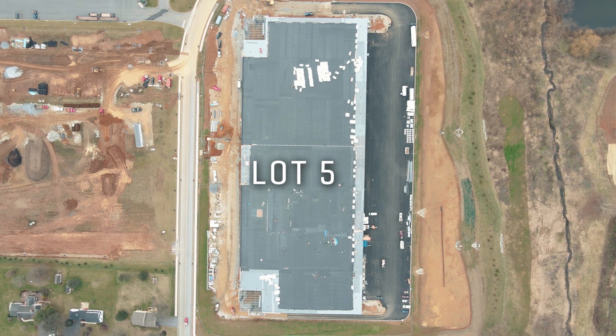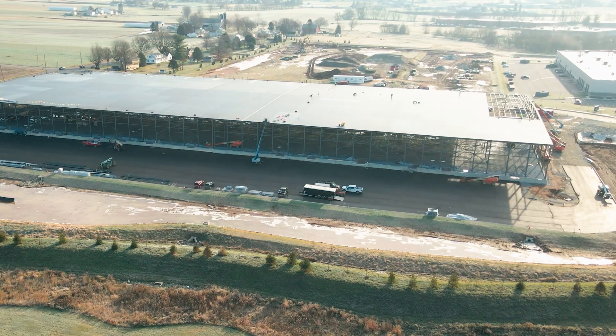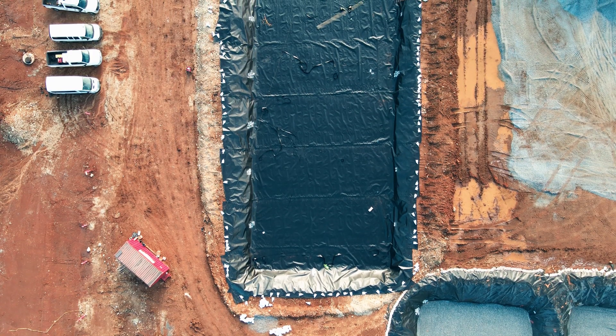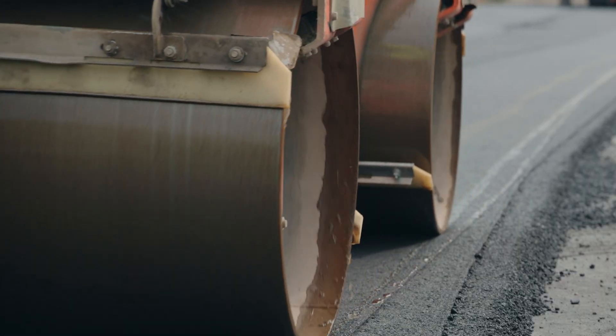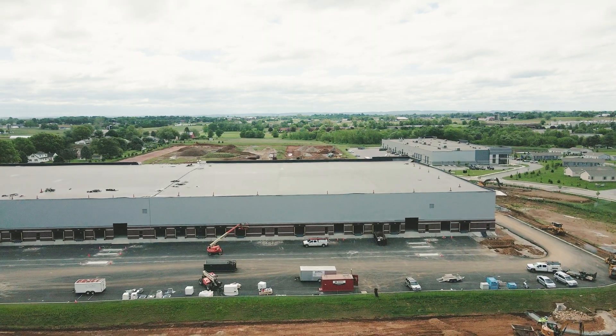Over at lot five, the earthwork has already been completed and the building structure is well underway. We came in, did the basins, the structures, and the utilities on this one. We paved this back lot — they wanted to get the base in to protect it as much as we can. We're not doing anything else on this lot until a further date.